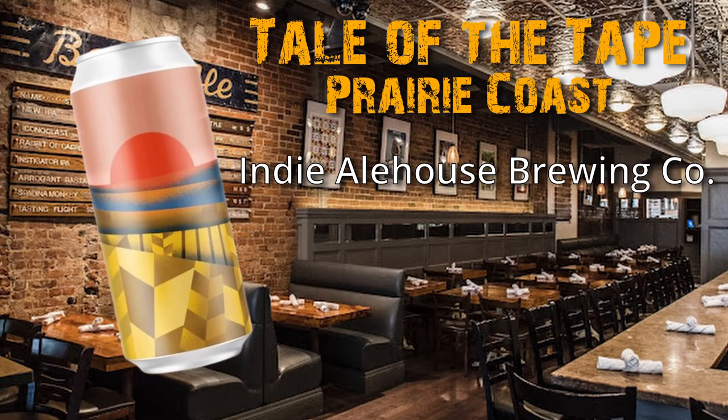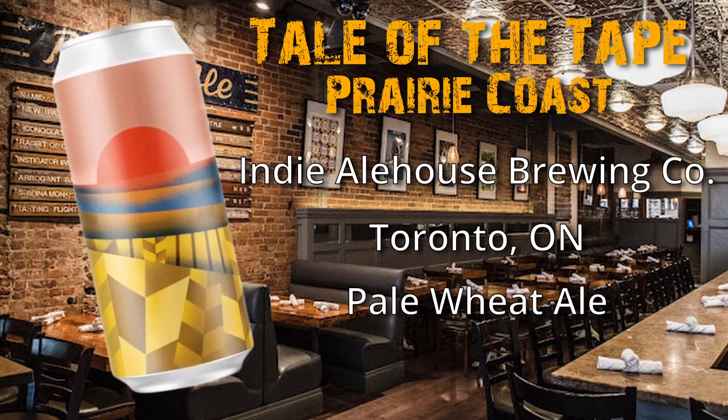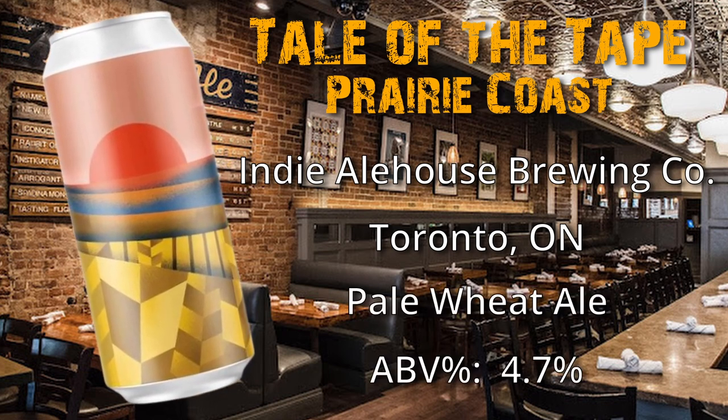So Ray, why don't you give us the tale of the tape. From NBL House Brewing we have got Prairie Coast Pale Wheat Ale with Blood Orange. Looking forward to this one. It's 4.7% ABV so it's nice and light. And who knows what the IBUs are because I couldn't find it. I'm kind of curious to see what this Prairie Coast beer has in store for us, so why don't we crack these babies open and find out what's in the glass.